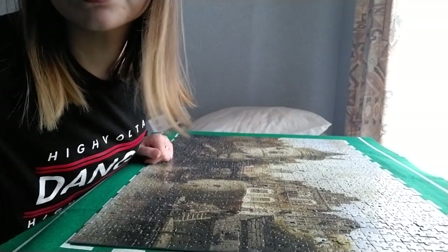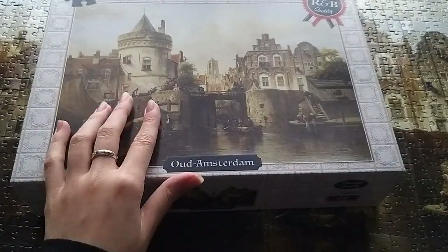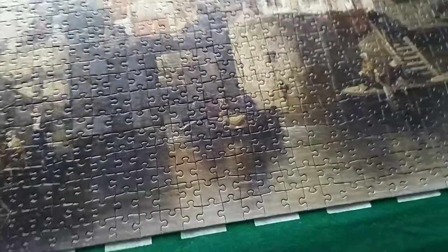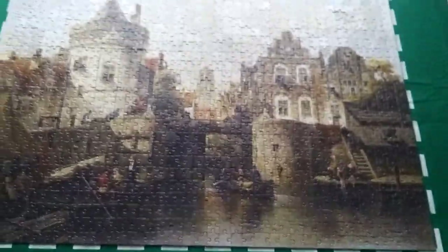Let me show you closer. So that's the puzzle I finished - it's this one, Old Amsterdam. My brother bought it for me, I think at Albert Heijn or something like that. It was really cheap and I love puzzles, so that's how it looks.